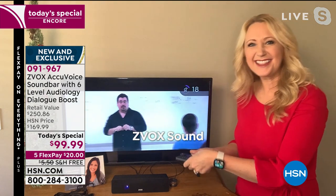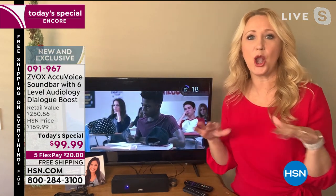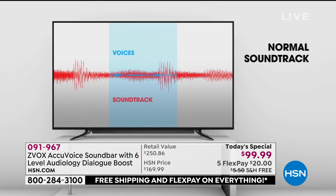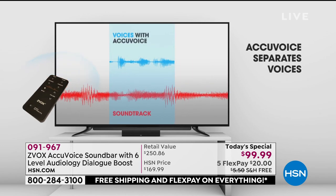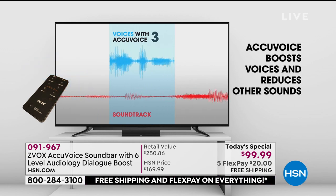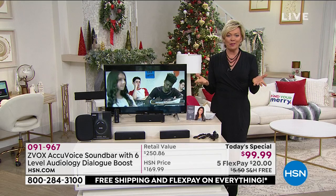Isn't that amazing? I couldn't understand what that speaker was saying at all until I turned on Zvox — because it just popped. This is another example of how it separates the voices in the soundtrack — it literally just makes it easier to hear and understand in a comfortable way. It is so advanced when it comes to sound quality. It boosts your voices, reduces other sounds behind it — it's a separation, if you will.